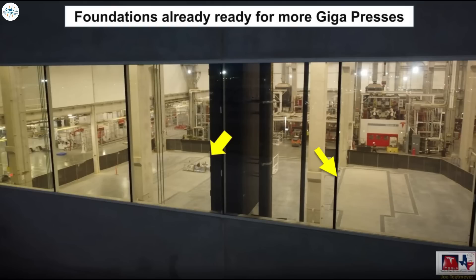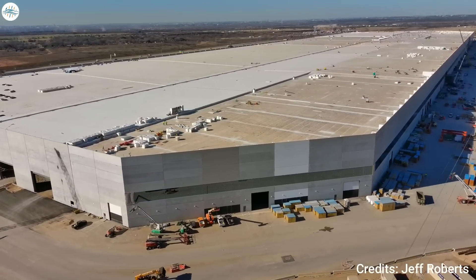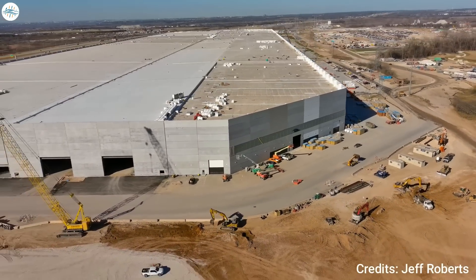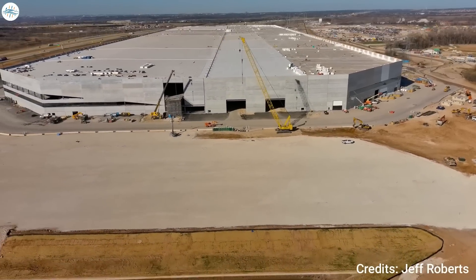In addition to the new foundations, heavy-duty bridge cranes are also being installed above the east bay, indicating Tesla may be expecting a larger load on this side of the giga press area. Tesla currently uses 6,000-ton giga press machines built by IDRA to manufacture single-piece front and rear castings for the Model 3 and Model Y. An update on when Cybertruck production will begin is expected at the upcoming earnings call.